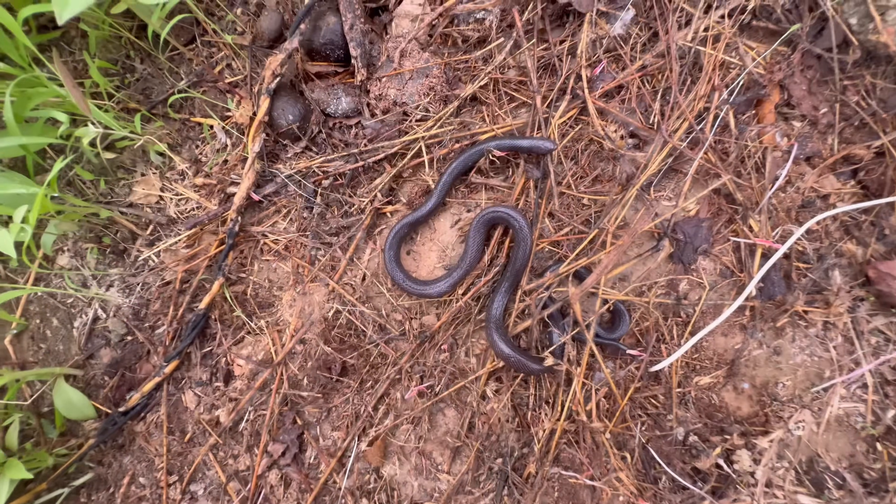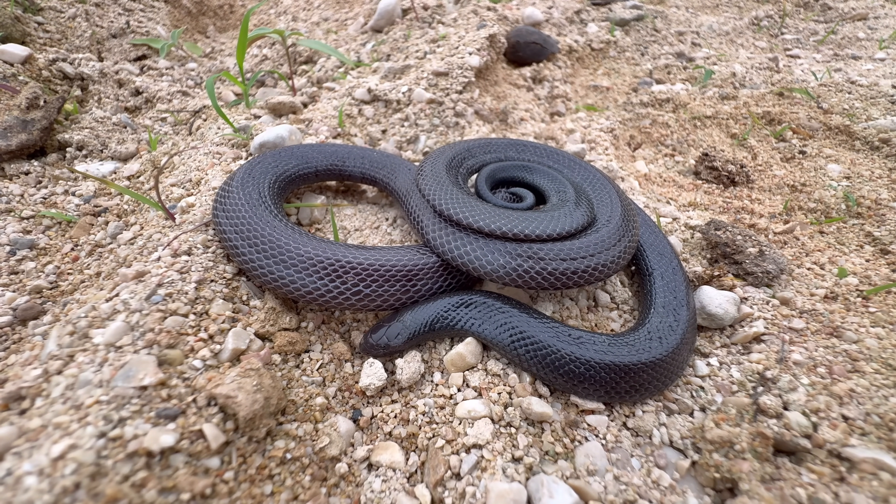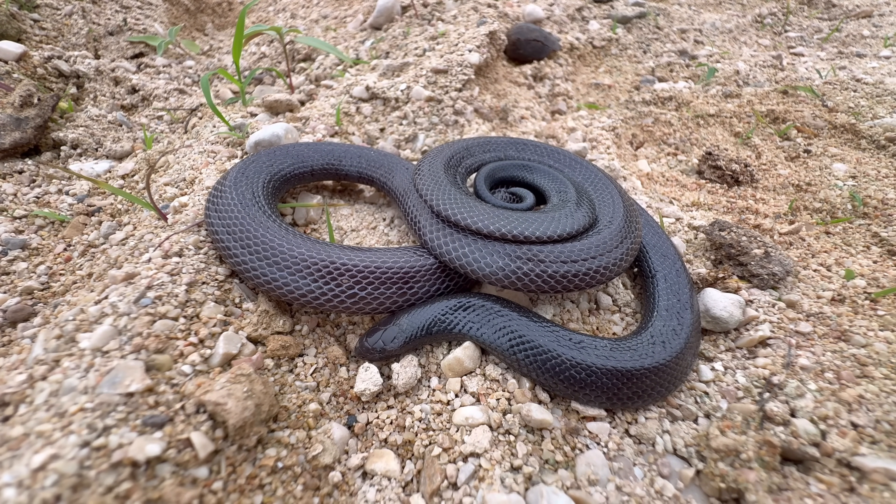We have our first stiletto snake here. So what makes this snake so special? In short, it's the structure of their teeth that sets them apart from other snakes.